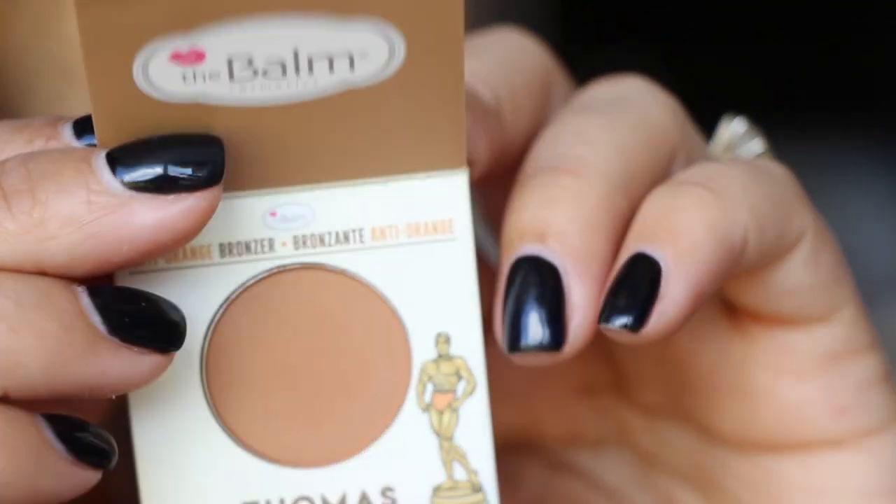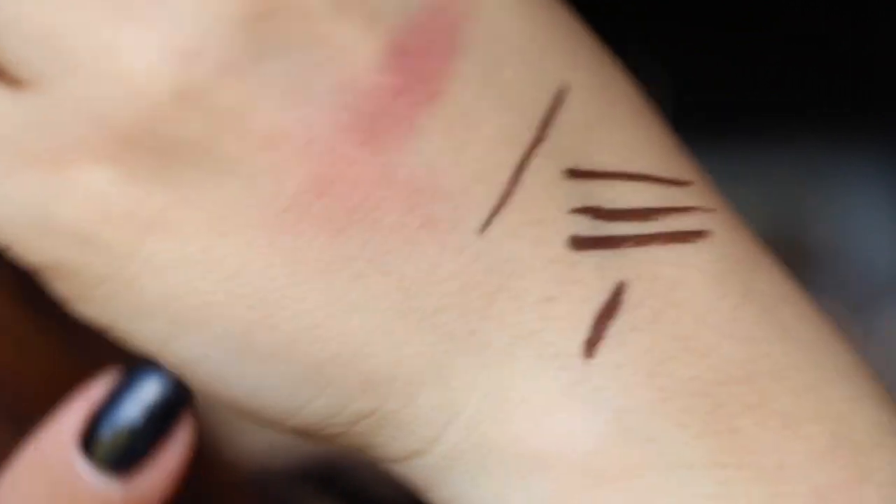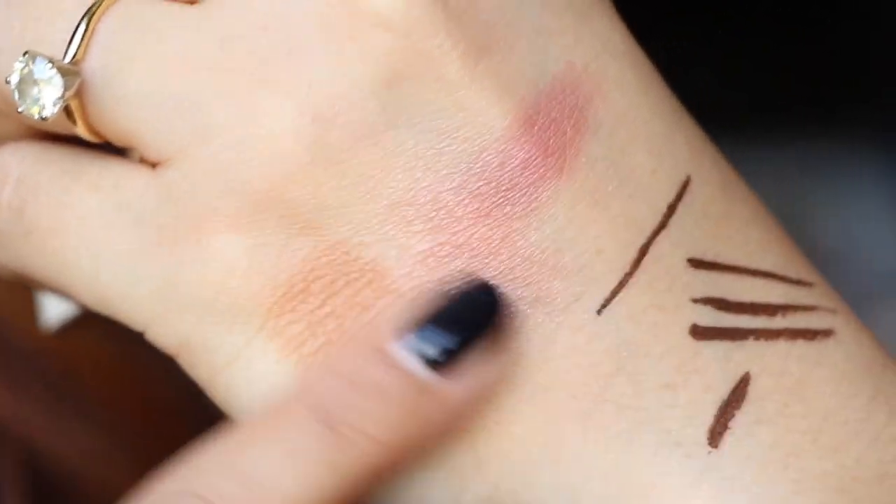Lastly from Ipsy is 'Take Home the Bronze' — a bronzer from The Balm Cosmetics in the shade Thomas. It's a bit orangey, like the color you see on bodybuilders at muscle shows. I think it might be too orange for the face but could look great on the eyes. So that's everything — five items: the eye patches, bronzer, blush, liner, and serum. A very nice bag this month!